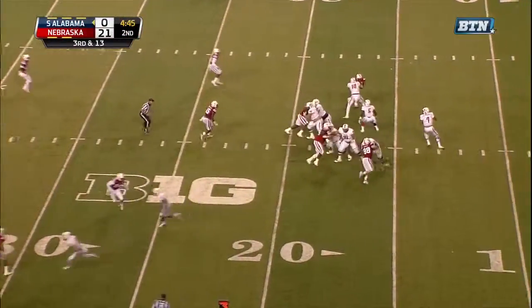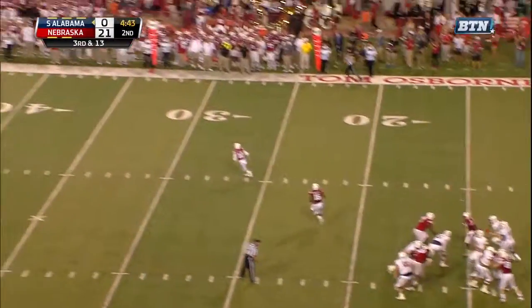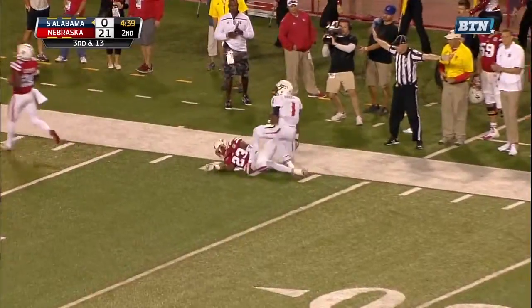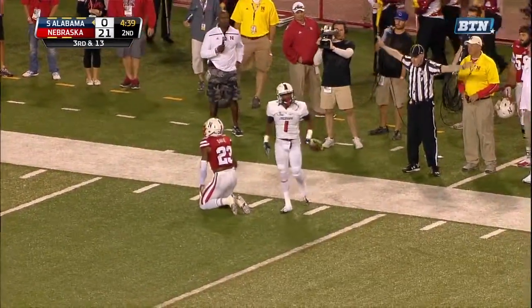As Clements works with the shotgun, perfect snap. Drops back three steps, loads up. McGee behind the coverage, this catch made. McGee is there at the 30 to the 25.